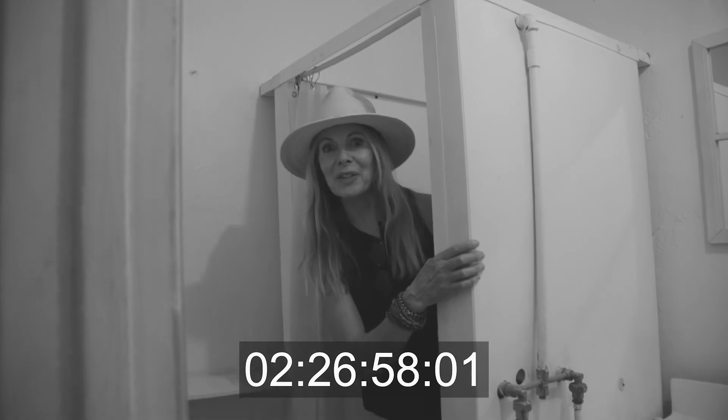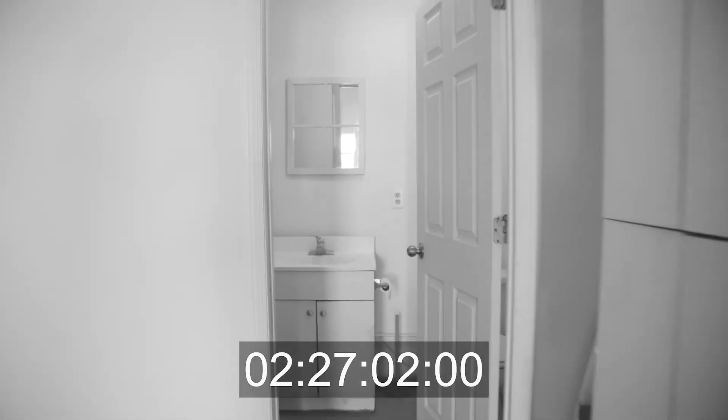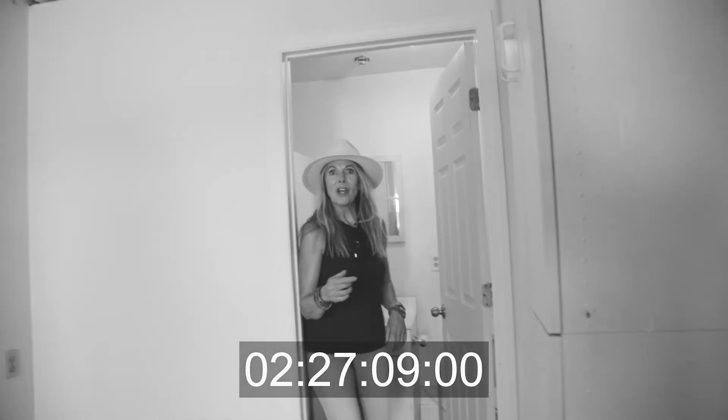I was just checking out the shower. Oh my god, there's a mouse right there! Are you kidding? Sike, April Fools.